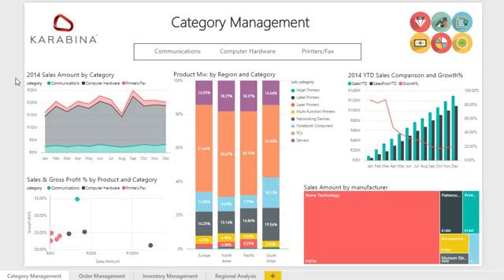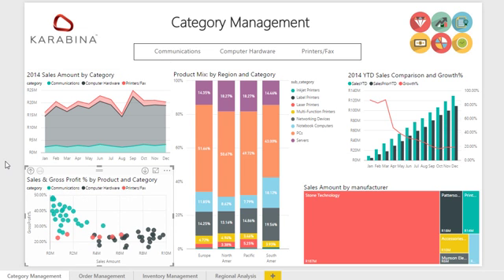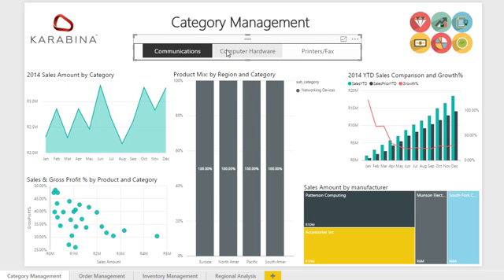The category management page provides information like the product mix per region, as well as gross profit analysis by product and category. Drill down is enabled in the scatter diagram, allowing the user to analyze either by category or individual products.